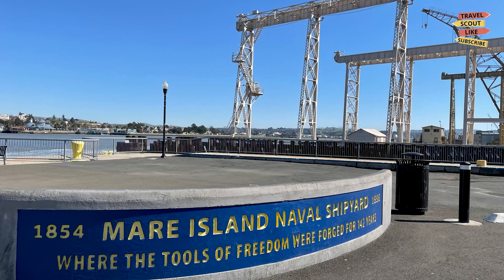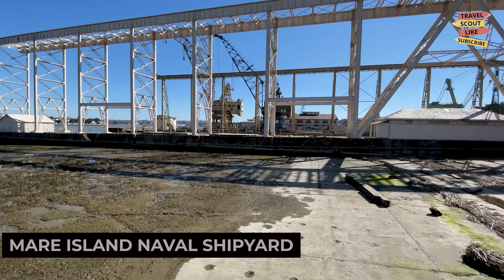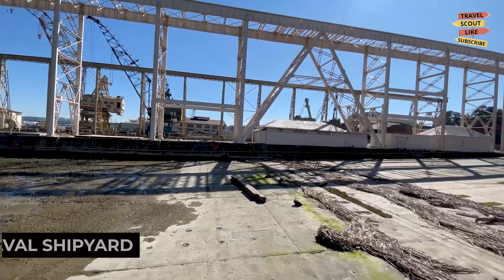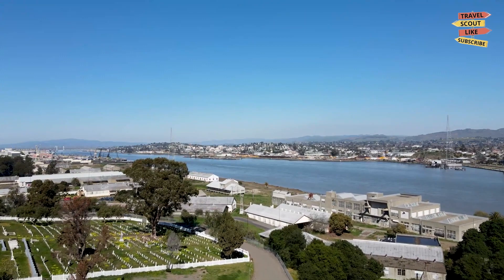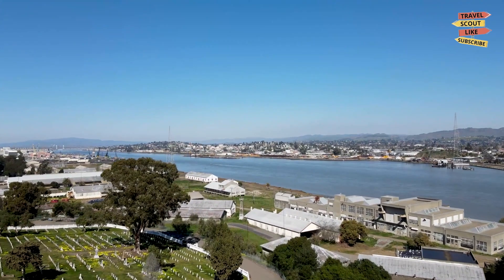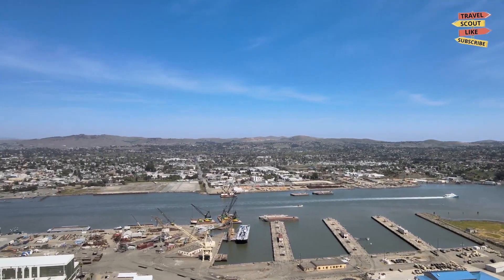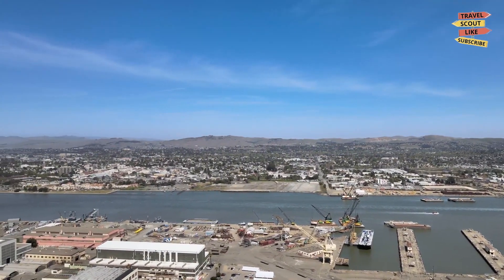Next up we have the Mare Island Naval Shipyard. This historic site was once a bustling naval base and shipyard. Take a guided tour to explore the preserved buildings, learn about the shipbuilding process, and discover the history of Mare Island. The Mare Island Naval Shipyard is a window into Vallejo's maritime heritage.